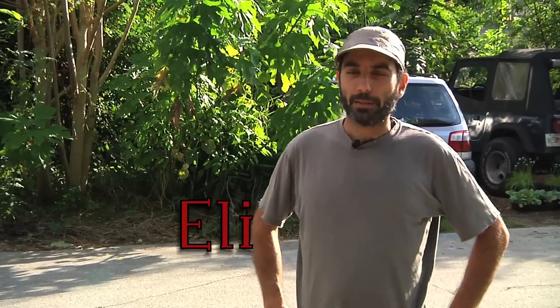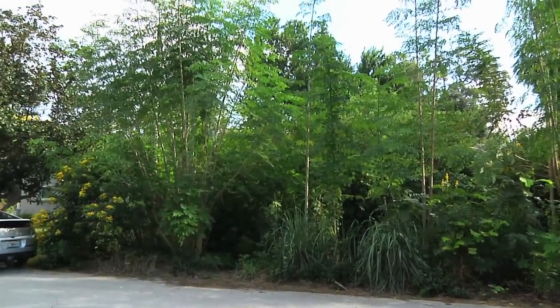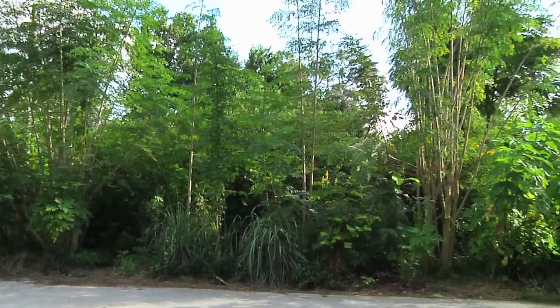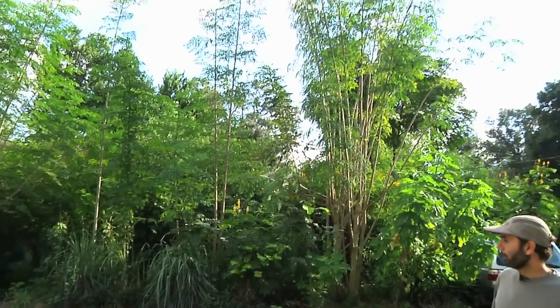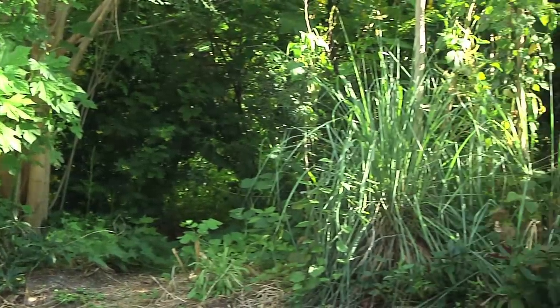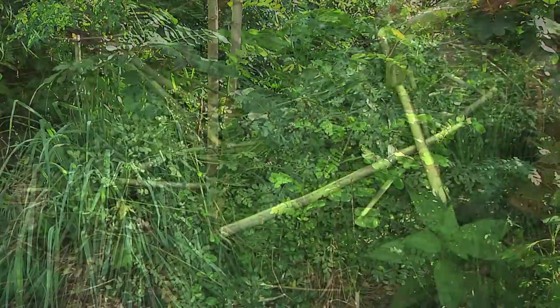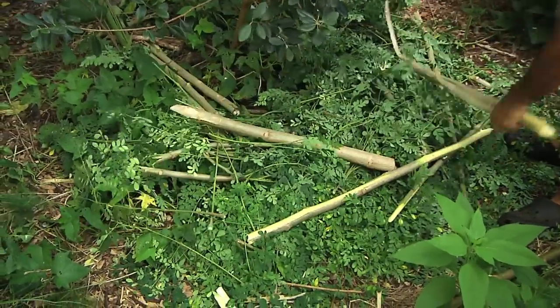Hey, this is Eli with a little update on the food forest here in Jacksonville, Florida. We are in Southside Jacksonville, which is in the urban core about 12 miles inland from the ocean. We've created a food forest going on four years. There's over 55 varieties of fruit trees planted in this green mess you see behind me. We're going to go in and cut some things down and mulch some things — we call it chop and drop in the permaculture world.